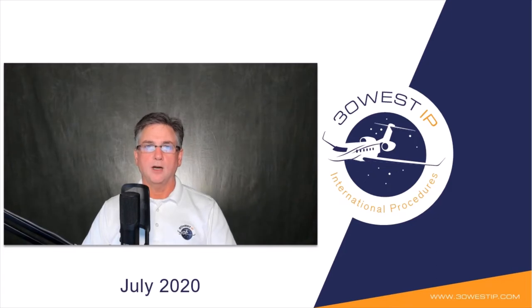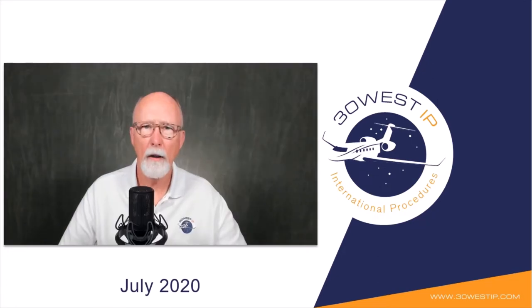30 West IP is committed to helping you meet your training requirements. Whether you prefer live instructor-led web-based interactive training or our online e-learning course at your own pace, we have options available. We continue to invest in and evolve our content with updated professional graphics using two instructors and improved voice and video integration. Our goal is to create an immersive and interactive experience.